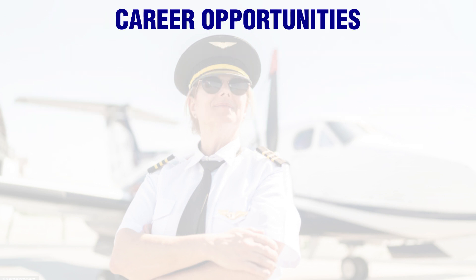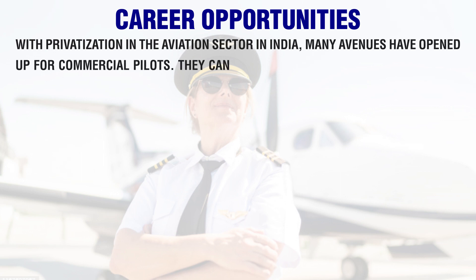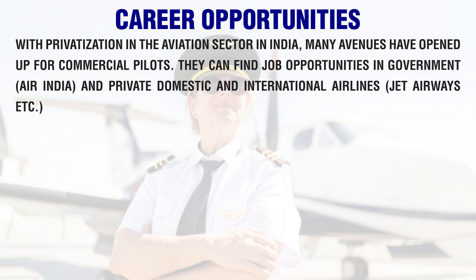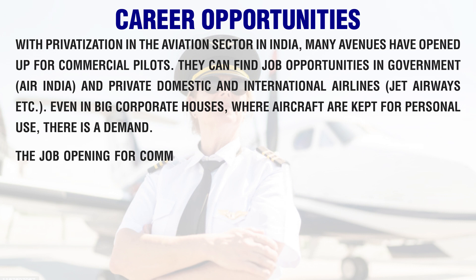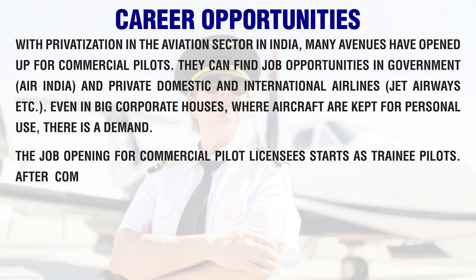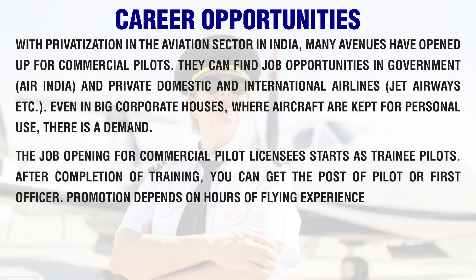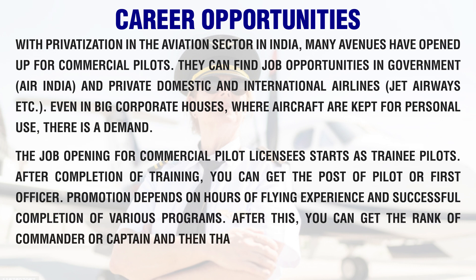With privatization in the aviation sector in India, many avenues have opened up for commercial pilots. They can find job opportunities in government airlines such as Air India, and private domestic and international airlines like Jet Airways. Even in big corporate houses where aircraft are kept for personal use, there is demand. The job opening for CPL holders starts as trainee pilots. After completion of training, you can get the post of pilot or first officer. Promotion depends on hours of flying experience, after which you can get the rank of commander or captain, then senior commander.